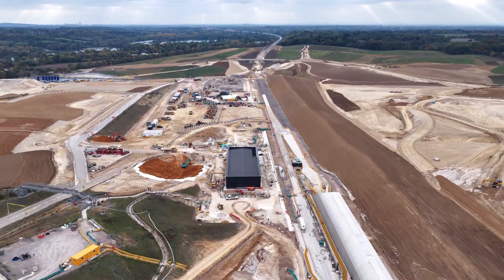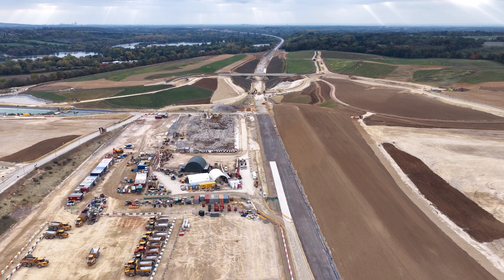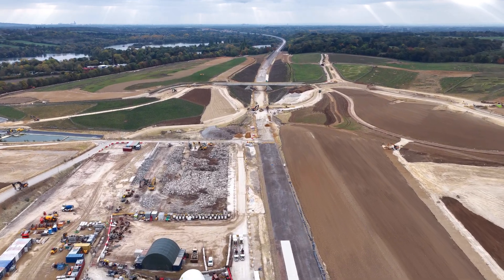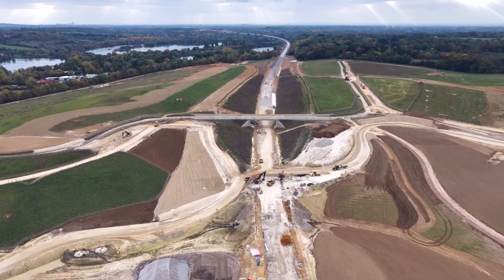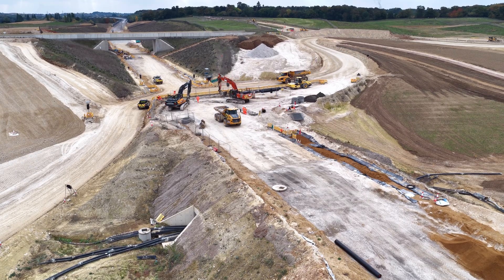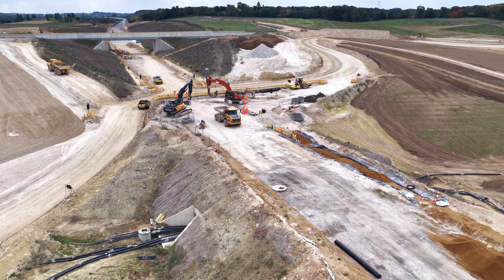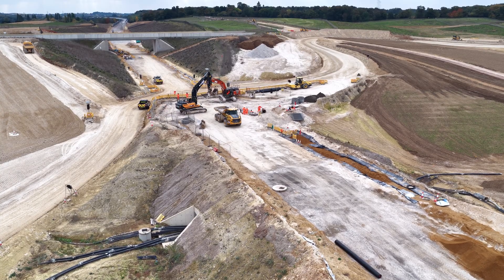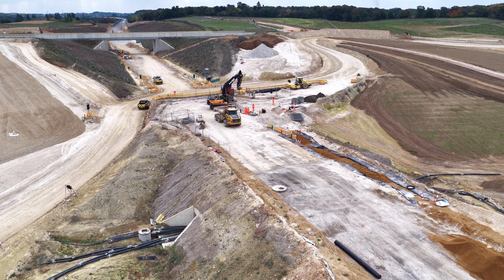Fast forward to October 2025, and the transformation at this site is unmistakable. At the south portal itself, the structures have grown taller and more prominent. The retaining walls define the tunnel entrance, waterproofing membranes and reinforced concrete have been installed, giving the entrance the character of an unfinished structure rather than open excavation. The muck conveyors are fully operational, transporting chalk spoil away from the tunnels efficiently and continuously.